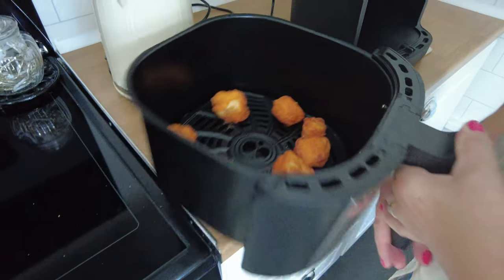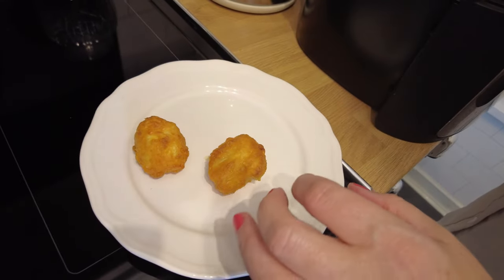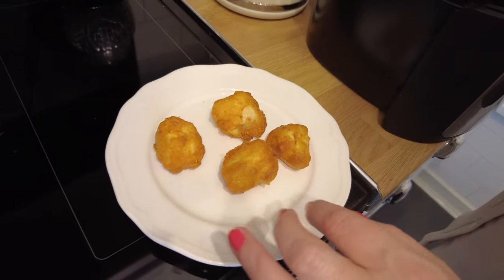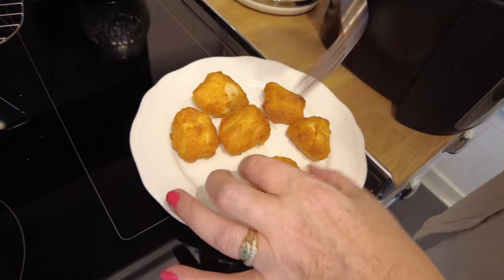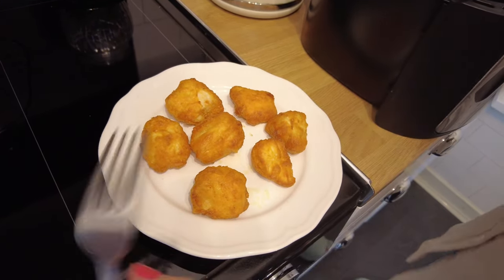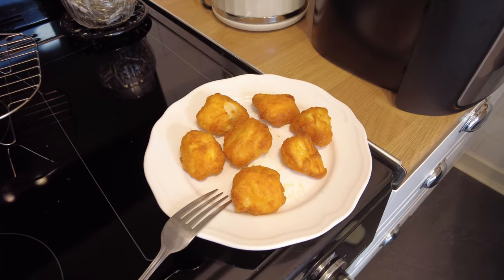Sounds like crispy. Crispy batter. They were ten minutes in the air fryer on a 190 setting. So we're off to the taste test. A little bit of sauce on them? Please. Add some salt on them.